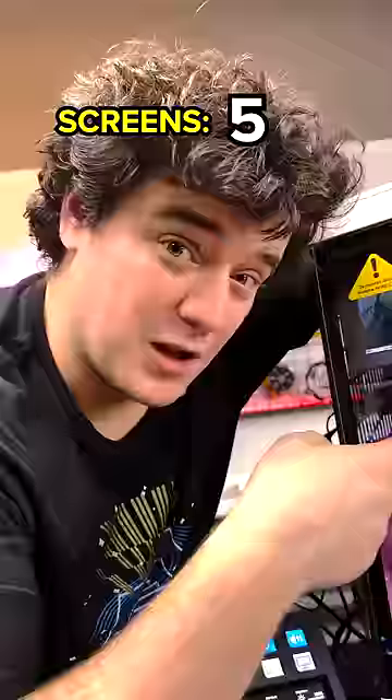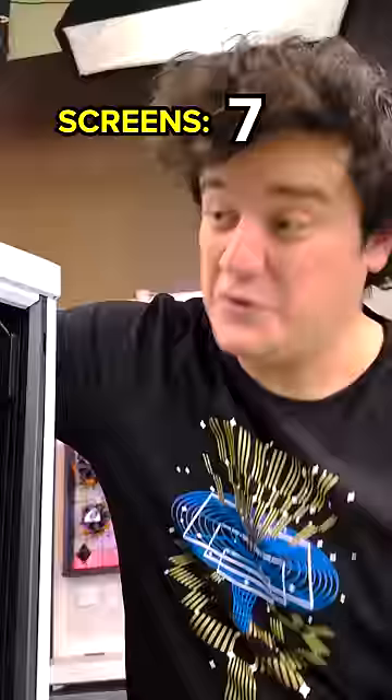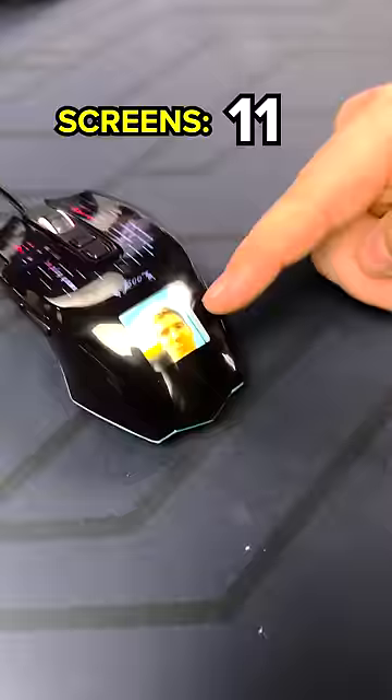Even our GPU has one. Our CPU and our RAM have a screen as well. There's three secret ones on the fans. Oh my god. There's one on the keyboard and there's one on the mouse.